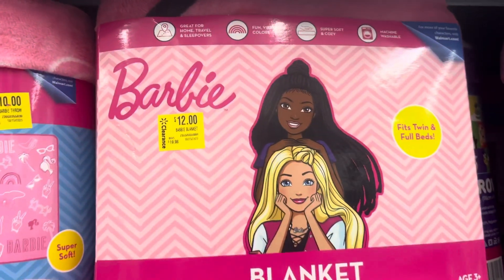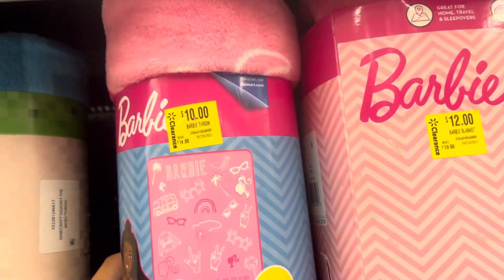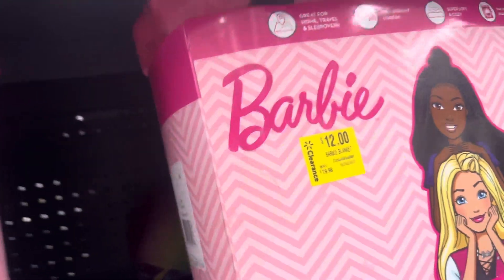Barbie is going on clearance. I have these blankets — $12 for this one, which is a twin size, and then this one right here is $10. Let me give you a barcode to this one right here.